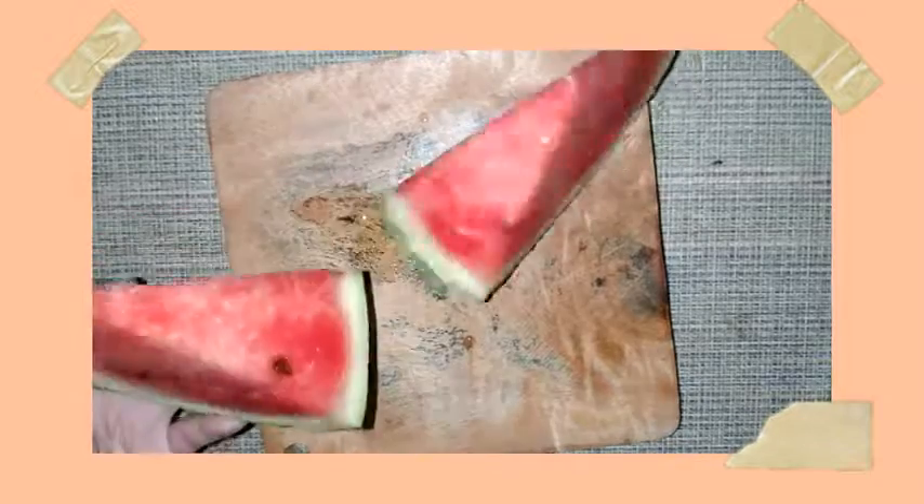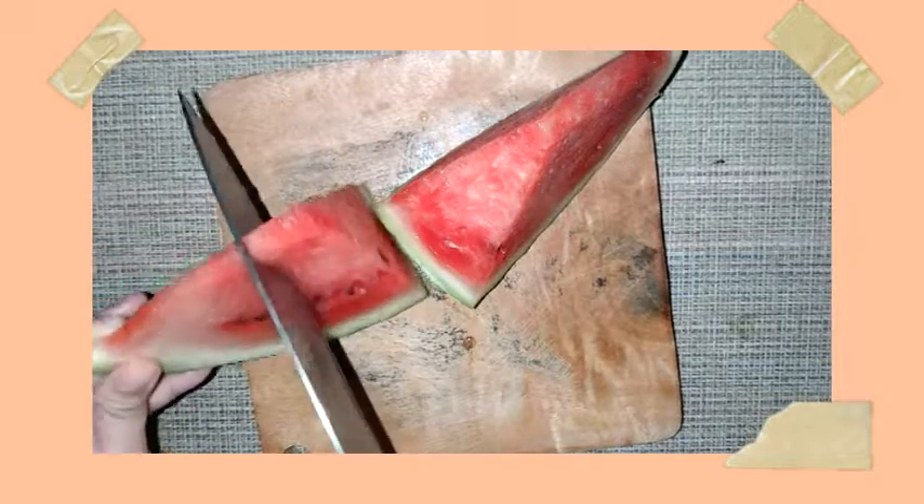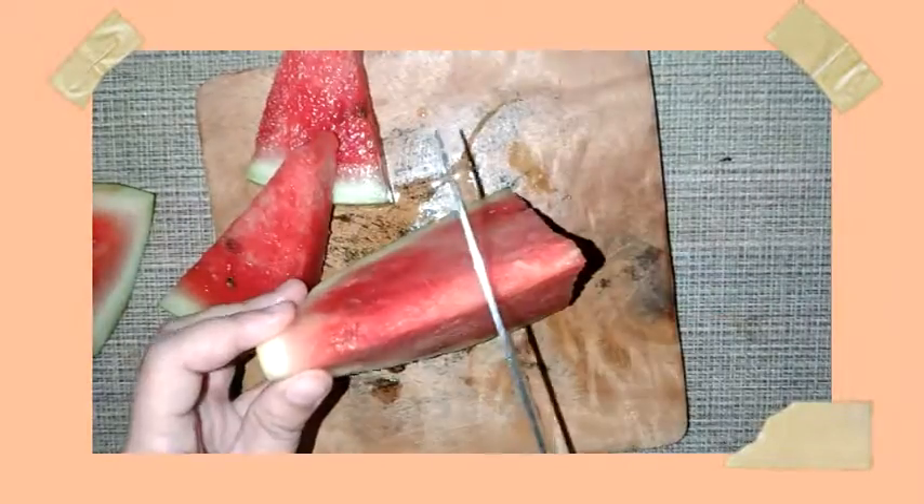Hello everyone and welcome, or welcome back, to my YouTube channel. Today I'm going to be sharing with you a simple and easy-to-make fruit salad for this hot weather. It is very simple to make.